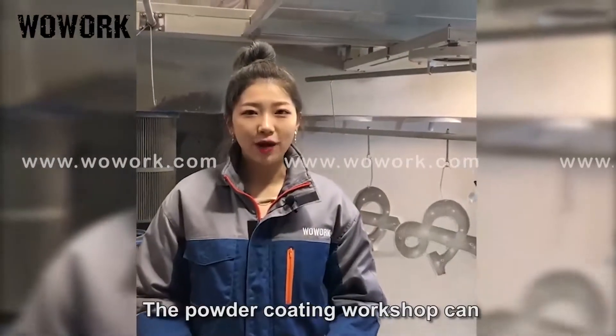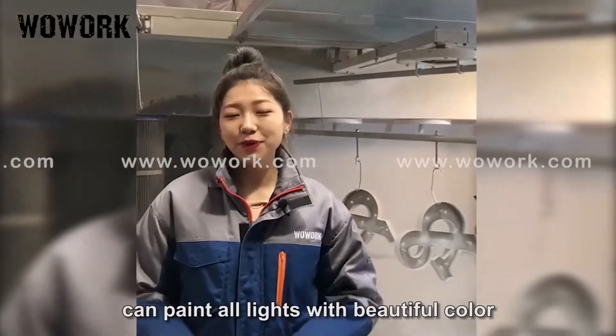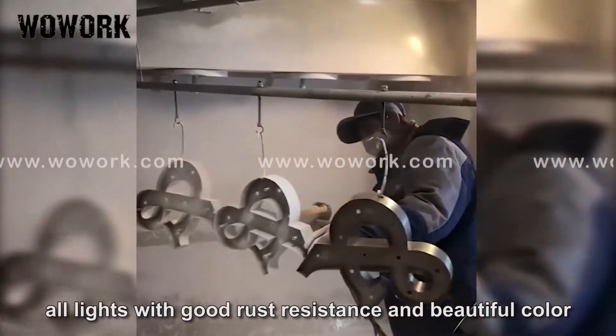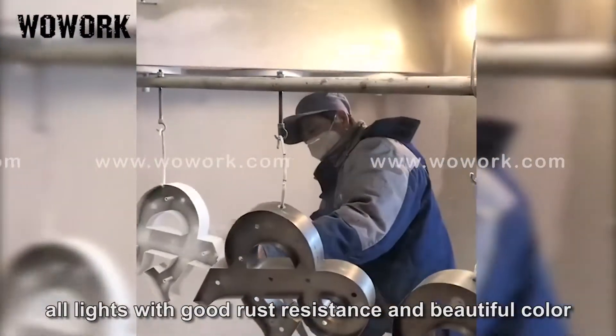The powder coating workshop can paint our lines with beautiful colors. Static powder coating and heating in the oven ensures all lines have good rust resistance and beautiful color.